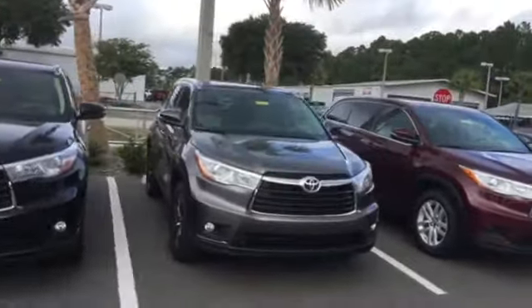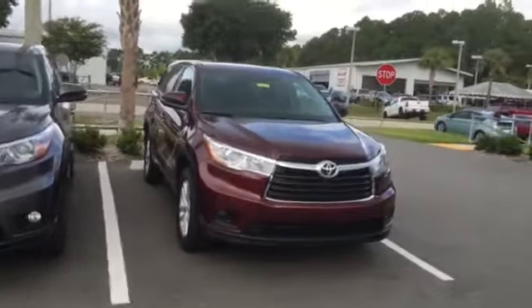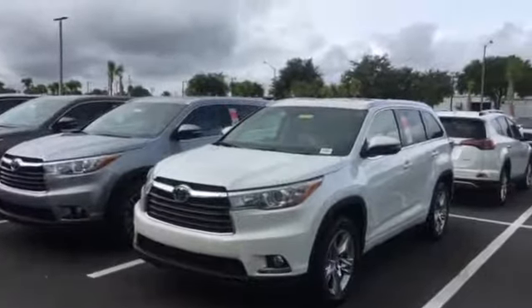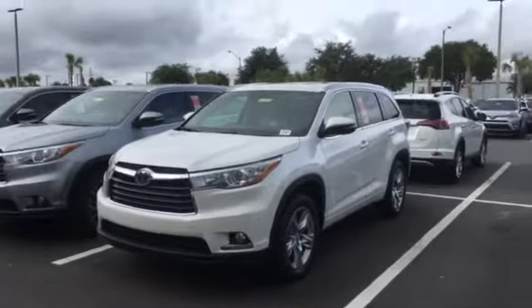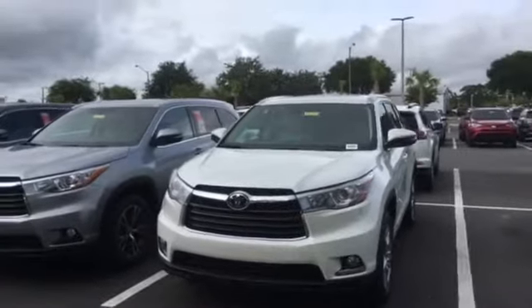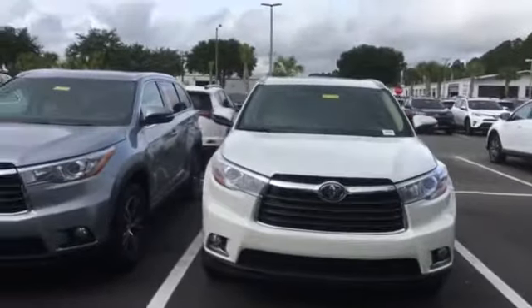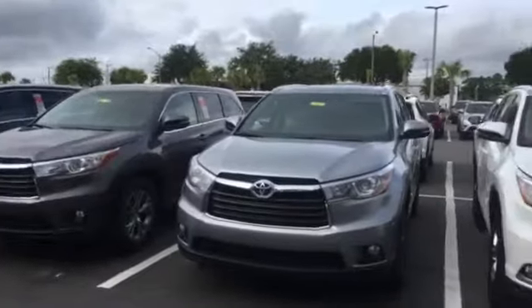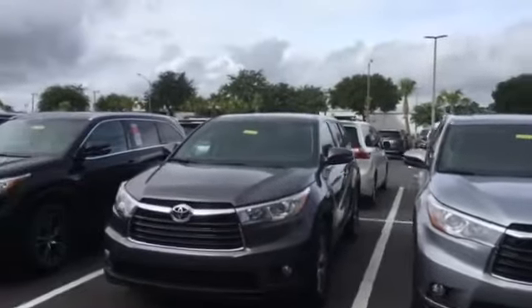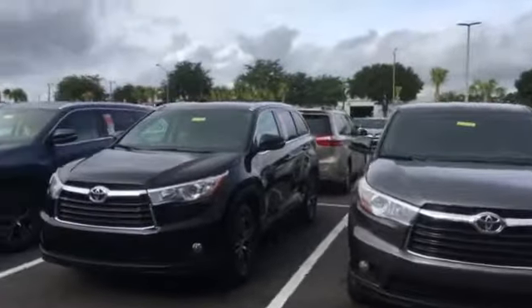So not only are you getting the best selection and the best customer service, it even gets better than that. You're also going to get the absolute best price, period, in this entire tri-state area. We're family owned and operated, so what that means is we don't have that huge overhead like other dealerships, and we're actually able to sell our cars a lot cheaper than all of our competition locally.